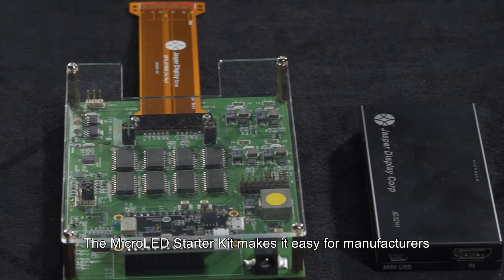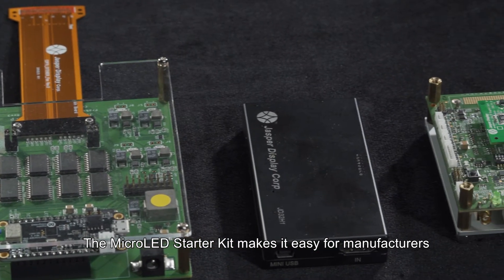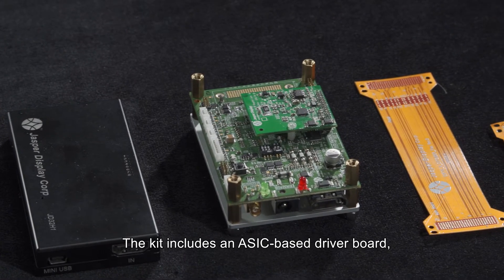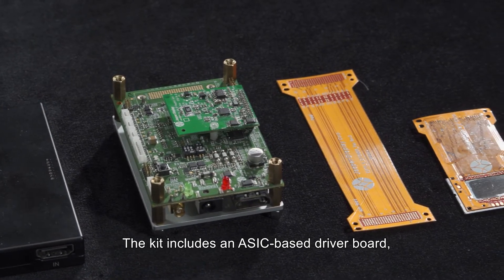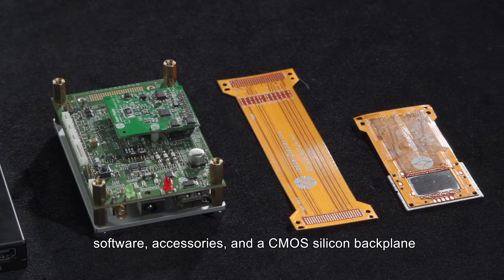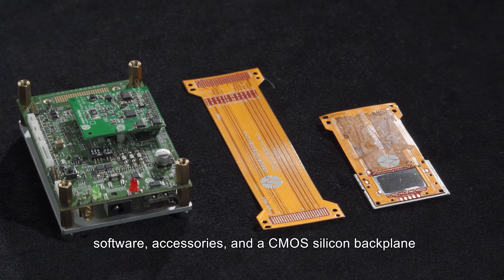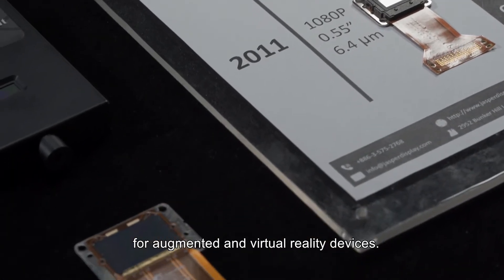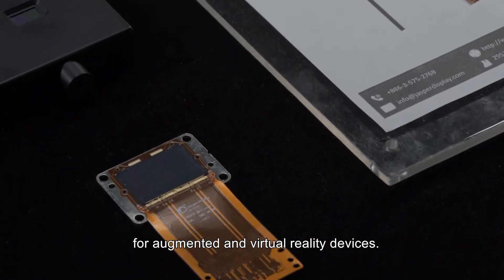The micro LED starter kit makes it easy for manufacturers to develop new micro LED products. The kit includes an ASIC-based driver board, software, accessories, and a CMOS silicon backplane that provides the world's smallest Ultra HD micro display for augmented and virtual reality devices.